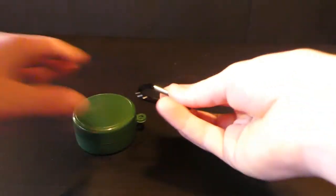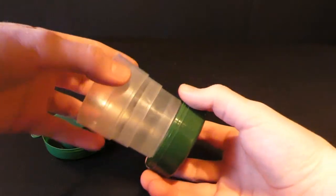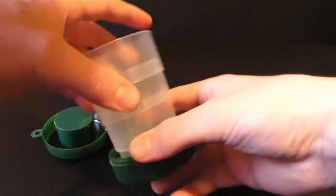Quick side note: all the products in this video will be linked down in the description, so check that if you're interested. The next product is this collapsible camping cup. It is seven ounces and comes with a carabiner on it, so you just unclip the carabiner and take off the lid.